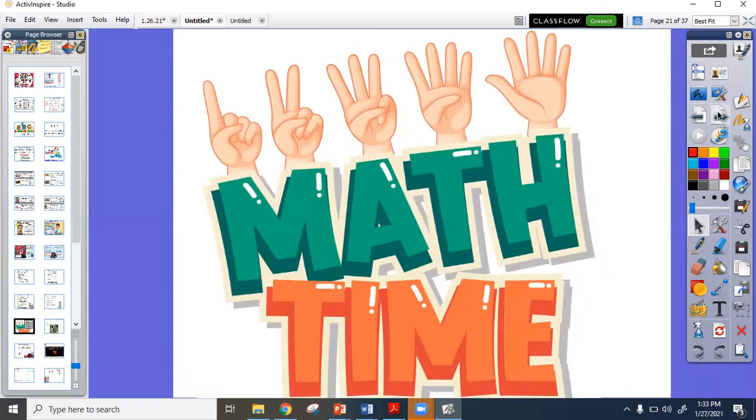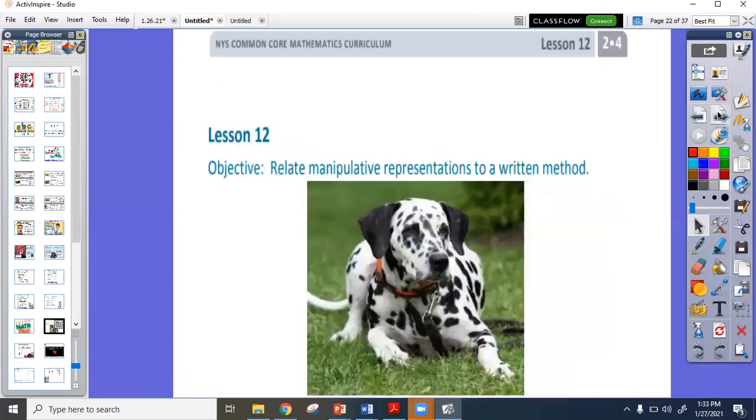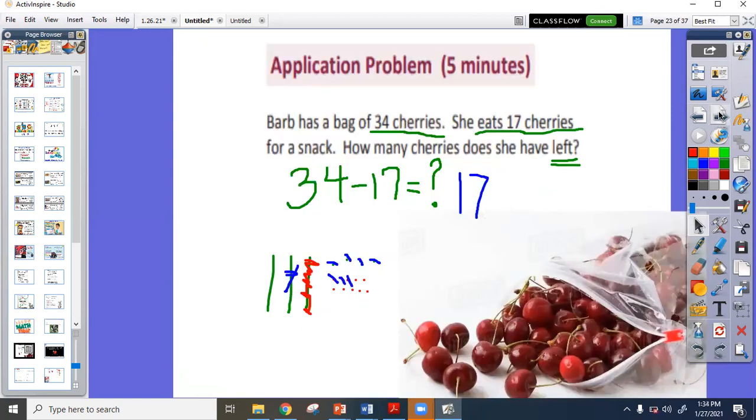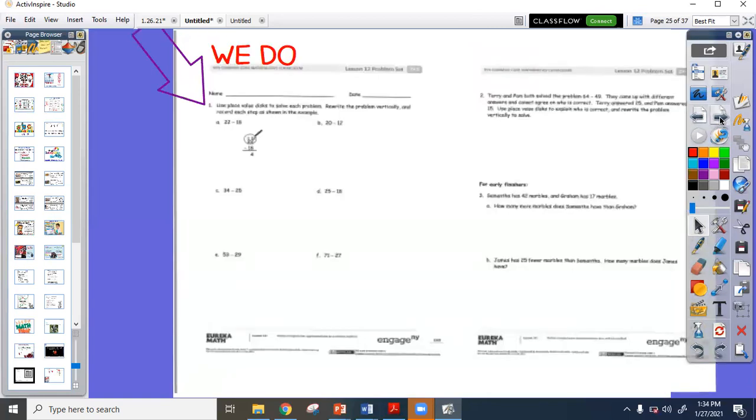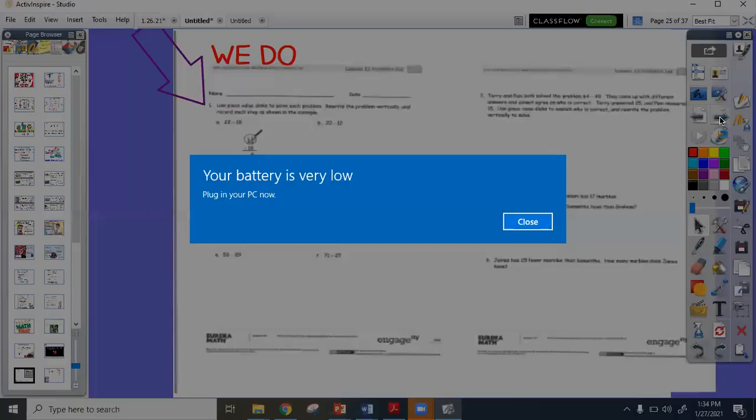All right, it's math time. Math today takes what we did yesterday one step further — we're going to relate our use of manipulatives to something we can see with numbers. Our review question was: Barb had a bag of thirty-four cherries and ate seventeen for a snack. How many does she have left? We drew thirty-four, realized we couldn't take seven out of four, broke apart a ten, and found the answer: seventeen. In your packet, your math page looks like mine, and we're going to talk about how that page works.